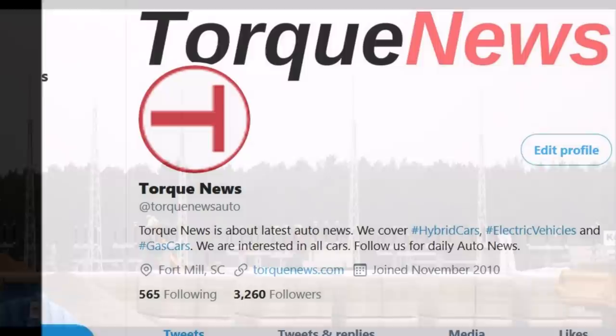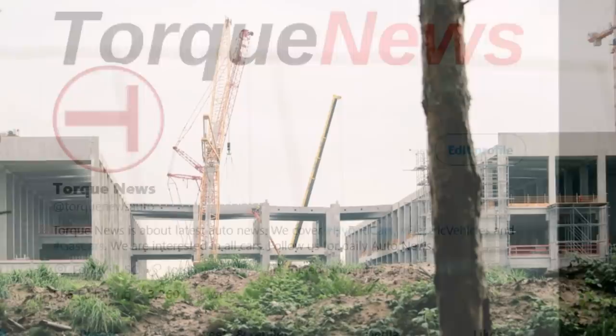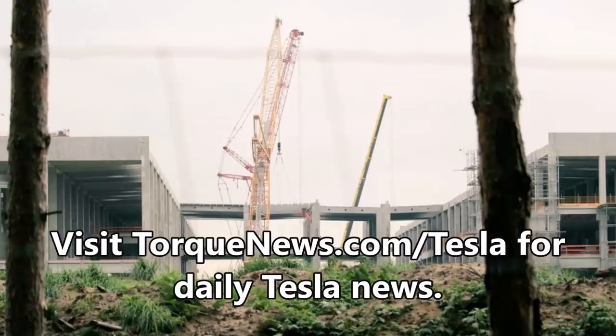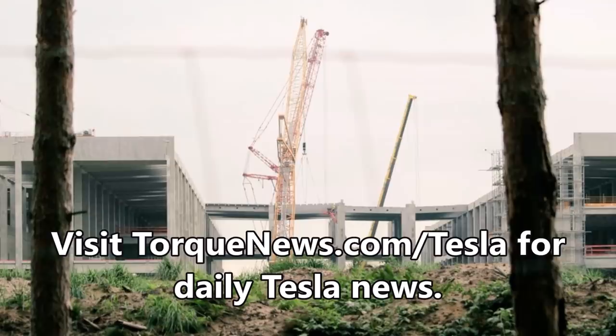If you are here for the first time, please subscribe to our channel for daily Tesla news and ring the bell so you don't miss my next Tesla story. Before I tell you the details of how things are going in terms of the hearings of the opponents about Tesla Giga Berlin, I want to tell you a little bit about what is going on at Giga Berlin right now.